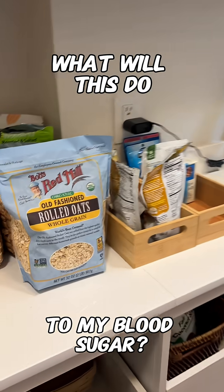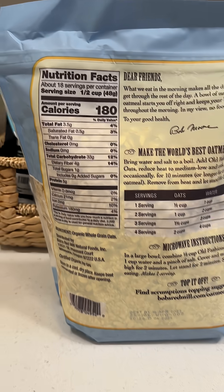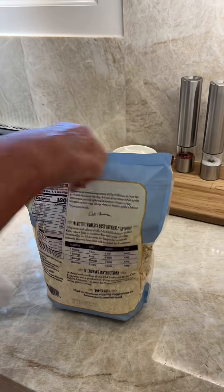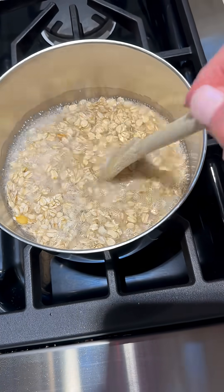On this week's 'What Will This Do To My Blood Sugar,' I'm trying organic rolled oats. One serving size is one half cup of dry oats and I'm preparing it with water, and I'm going to eat it plain so that I don't alter the results of this test.